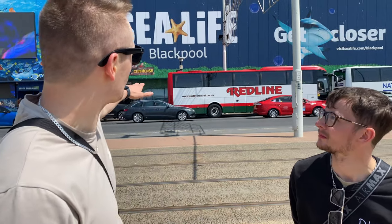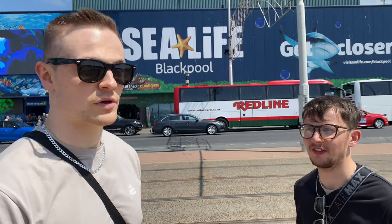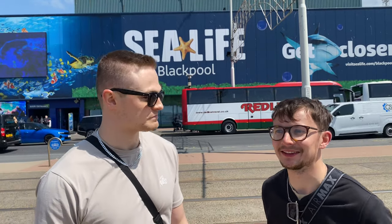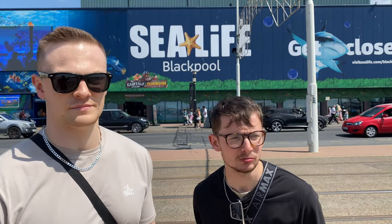Welcome back to the channel. Today we continue our trip in Blackpool - we've just been up the tower and now we're going to Sea Life Blackpool, which is actually one of the UK's largest aquariums. Can't wait to get in and see what we can see today - fish, I'm guessing. A lot of fish, definitely. Yeah, it says it in the name Sea Life, but yeah, we're heading there now.